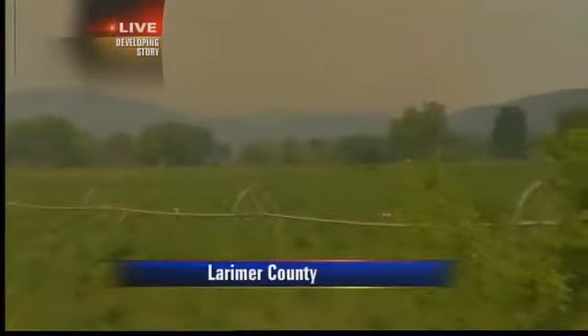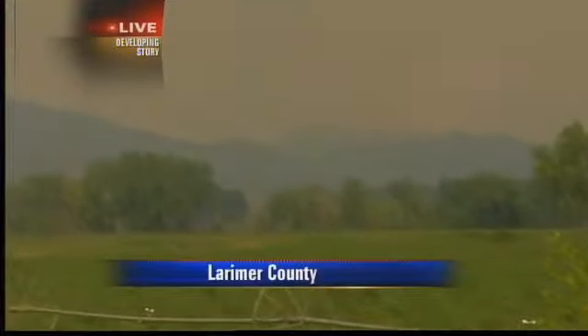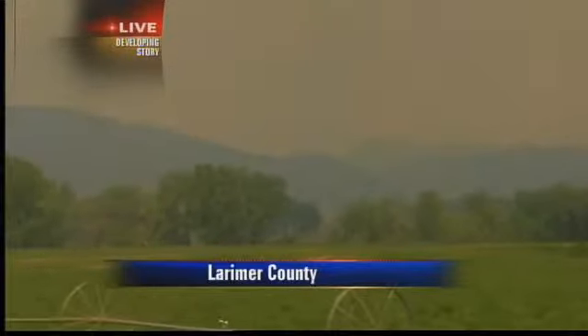We're hearing that there have been mandatory evacuations. Fire officials are trying to confirm that — that just came in within the last minute. No surprise here because the fire is very active. I'm going to step out of the shot and show you what's going on. You can hardly see the mountains near the fire zone because of all the smoke. The fire is so active and really has a mind of its own. Only Mother Nature can decide where this one goes next.